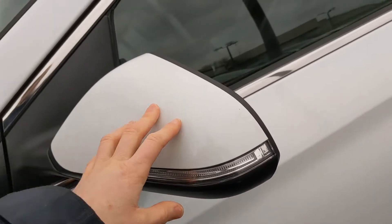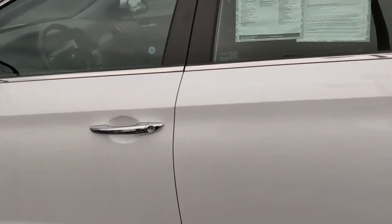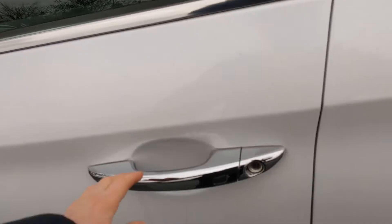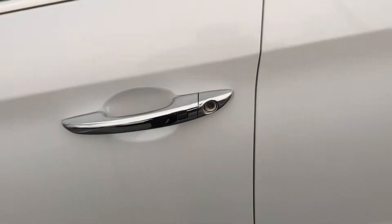These heated door mirrors fold in and out. You also get nice turn signal indicators here and an additional mirror. The keyless proximity entrance is a really great feature — once the key is on your person, the vehicle can be locked and unlocked just by pressing that button.